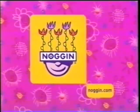In fact, they're on their way. Next, I'm Noggin. Come and play!